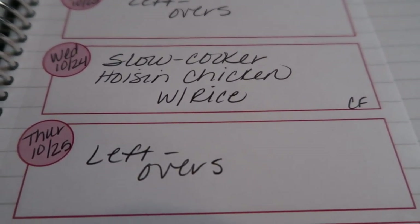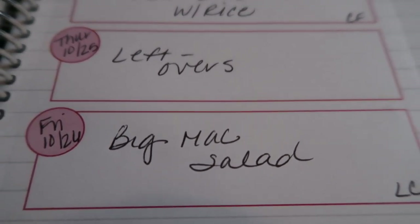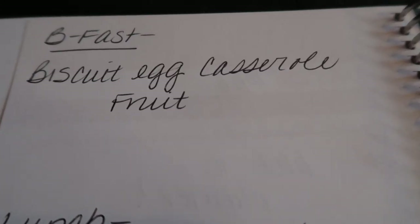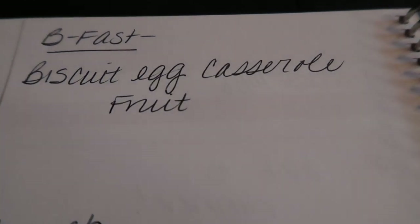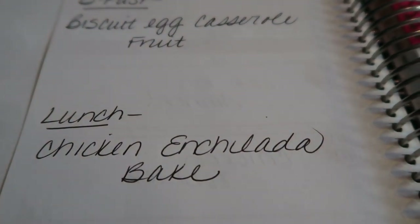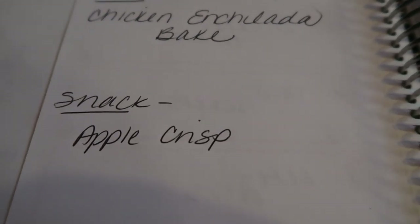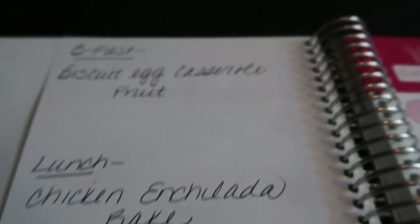Thursday is also a Jazzercise night so we'll have leftovers. Friday I'm doing a low carb Big Mac salad — I've heard about this and can't wait to try and share it. For meal prep, I'm making a biscuit egg casserole for breakfast paired with some fruit. For lunches, a chicken enchilada bake — it's a great Weight Watchers recipe, delicious, filling, and satisfying, paired with a vegetable and fruit. And for a snack or dessert, a Weight Watchers friendly apple crisp — it's apple season so I'm definitely making one.